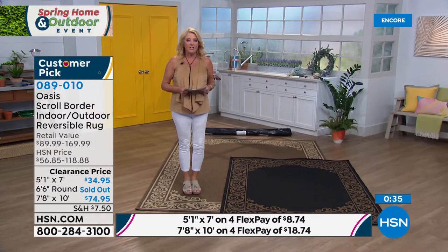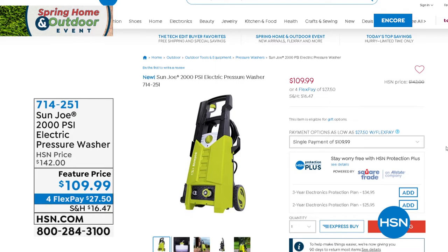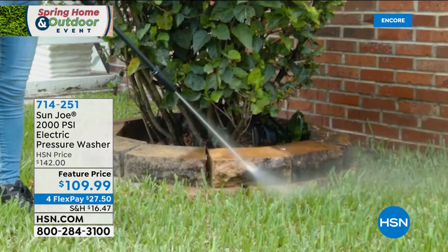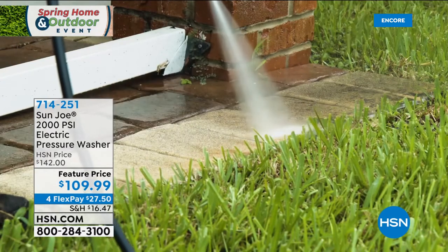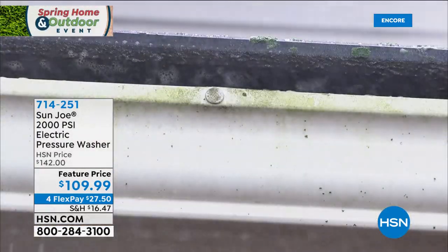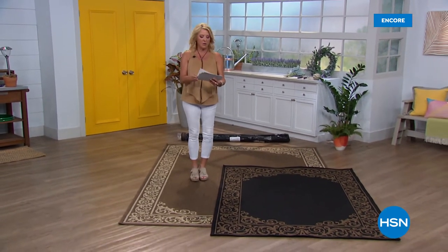We've got a great pressure washer coming up. There's something delicious about a pressure washer — seeing that crud disappear and bringing your deck back to life. We've got an awesome price tonight, about $40 off, and four flex pays. Also, we just added four flex pays to the rugs right at the last second, so if you want the rugs go online and use the flex option. Coming up after this: we're going to get rid of bugs.